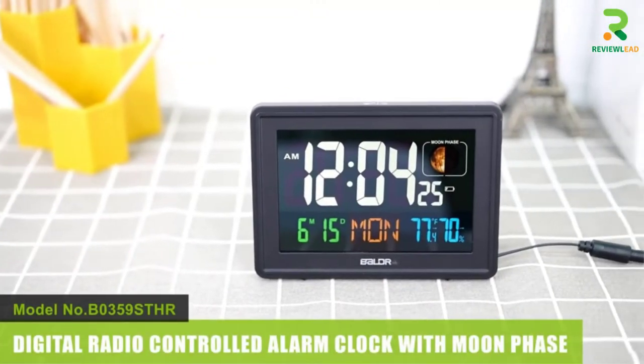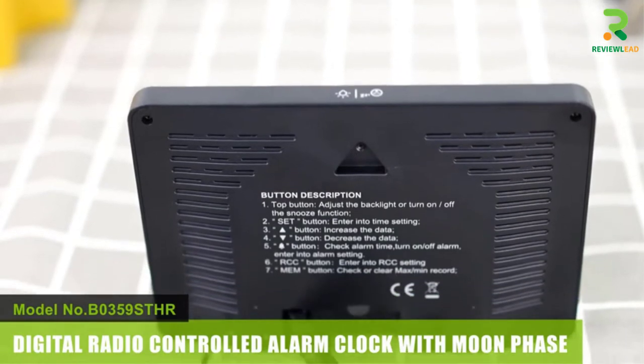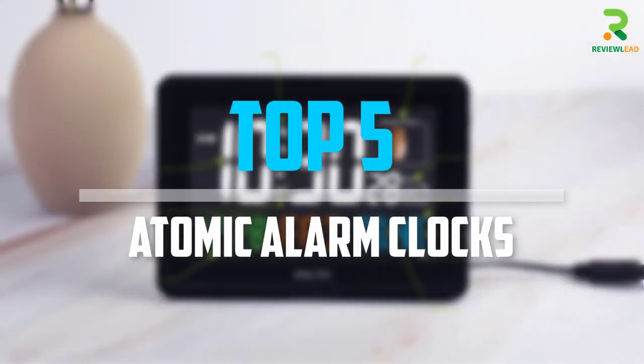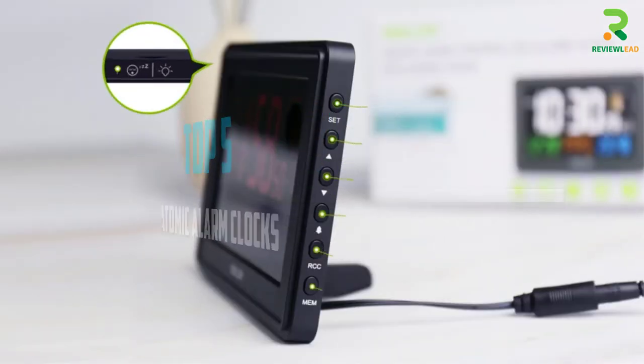Are you looking for the best atomic alarm clocks in your budget? In today's video we break down the top 5 atomic alarm clocks that are available on the market. Let's get started.